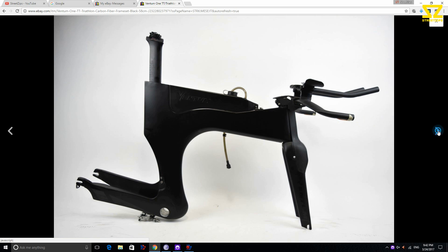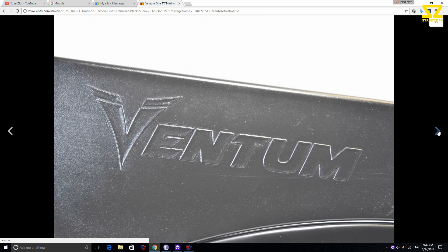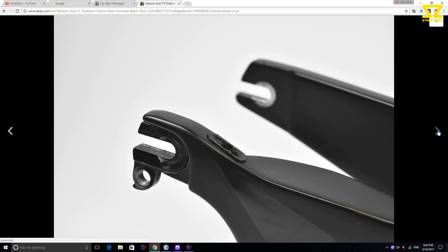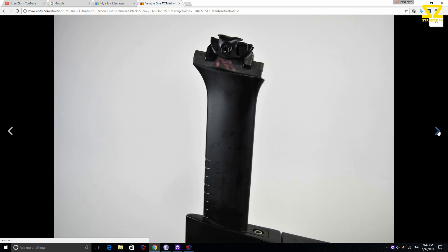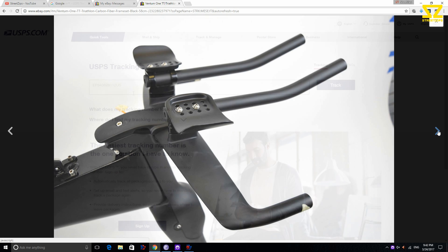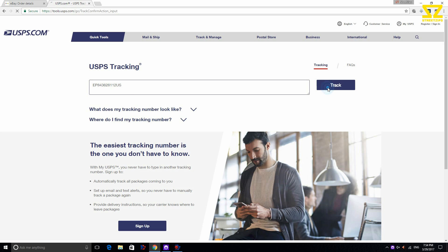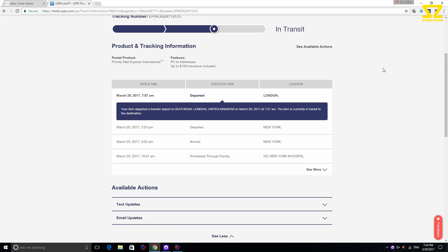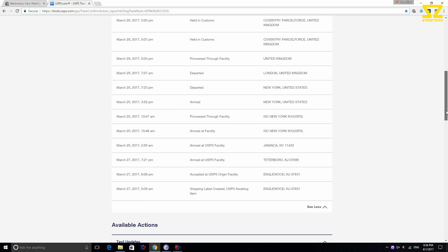It reminded me of the Chris Boardman time trial bike from the Tour de France — I think it was 1994, 95, or maybe 96. It was the quirkiest bike ever, before the UCI changed the rules and banned it. But this American company called Ventum have remade it, and I just had to have it.